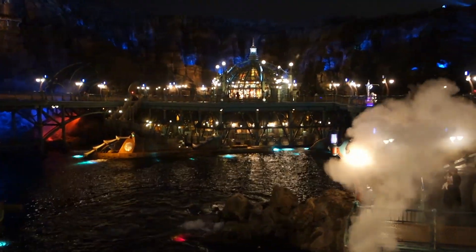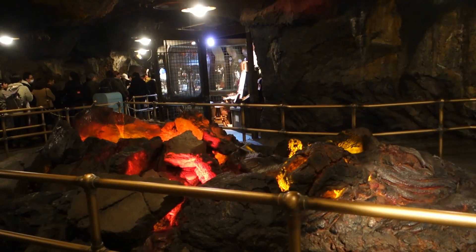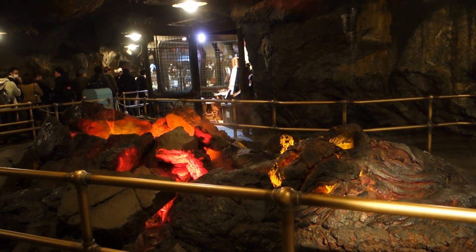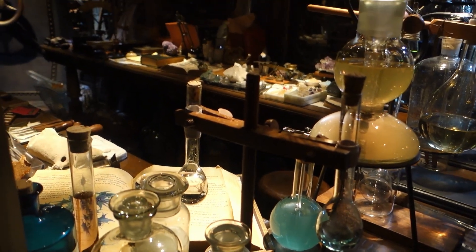Another great ride is Journey to the Center of the Earth on the Mysterious Island — also a must-see at night time. This ride is very popular too, but after riding it you will definitely know why.